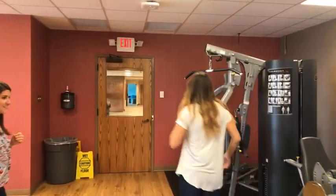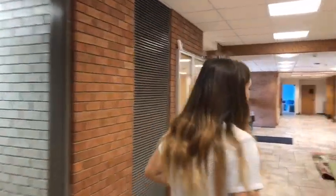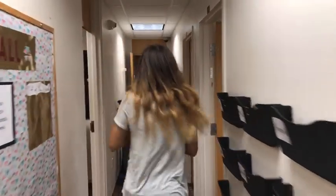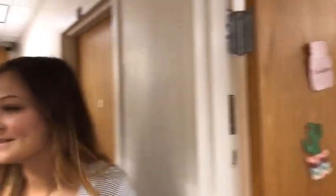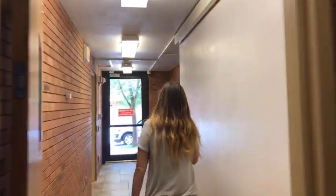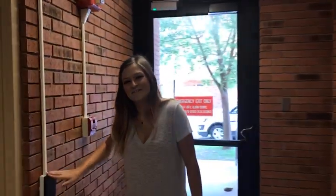Continuing the first floor tour, we pass Meredith's office — come visit her if you have questions. We're heading to another lounge area with a full kitchenette, which also requires fobbing in. This is another kitchen area where you can come cook food. They're cleaning the stove right now, which is a good sign.